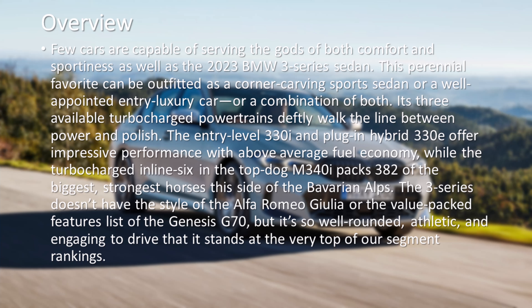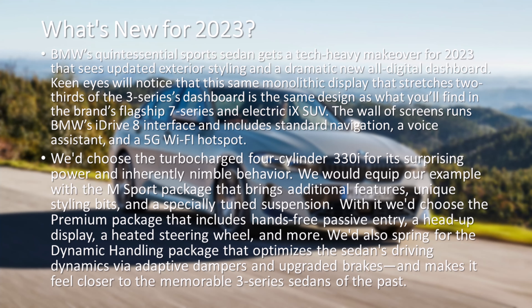The 3 Series doesn't have the style of the Alfa Romeo Giulia or the value-packed features list of the Genesis G70, but it's so well-rounded, athletic, and engaging to drive that it stands at the very top of our segment rankings.